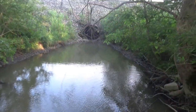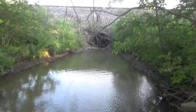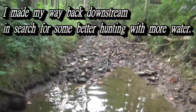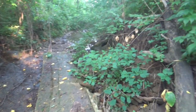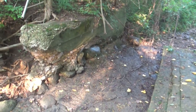Looks like I hit a dead end — the creek goes across these railroad tracks into someone else's property, so that's as far as I can go upstream. Looks like there used to be an old bridge right here a while ago.